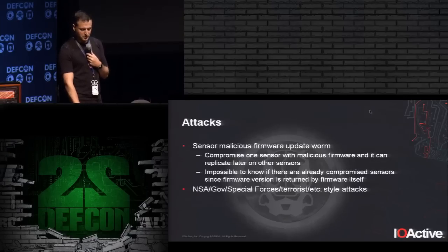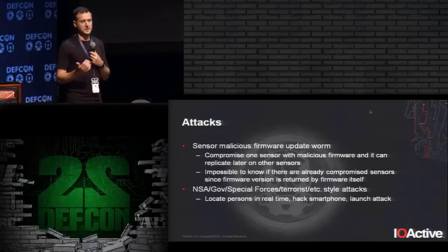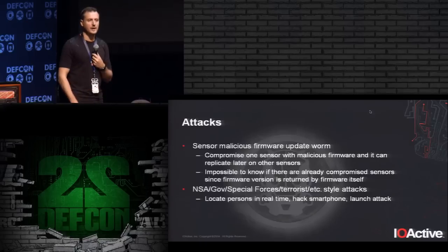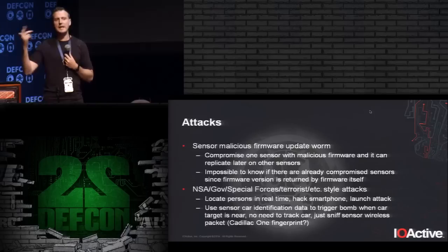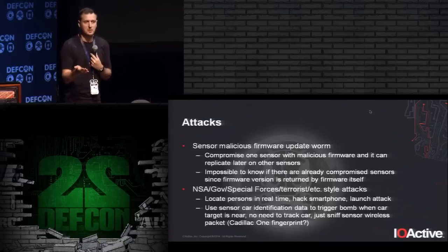Another kind of attack: because you can fingerprint cars using the magnetometer signatures, you could use this as a bomb trigger. You fingerprint one specific car, then re-identify it later at a particular intersection and use that as a trigger. In Washington D.C., you could potentially fingerprint a specific government vehicle. There are also speculative future attacks using social media GPS coordinates and compromised smartphones to launch attacks remotely — especially as software-defined radio technology evolves.